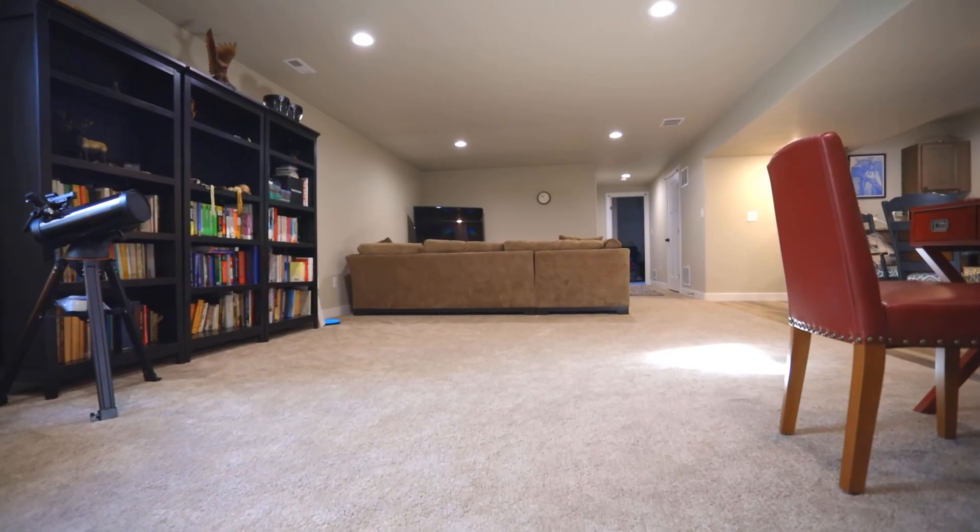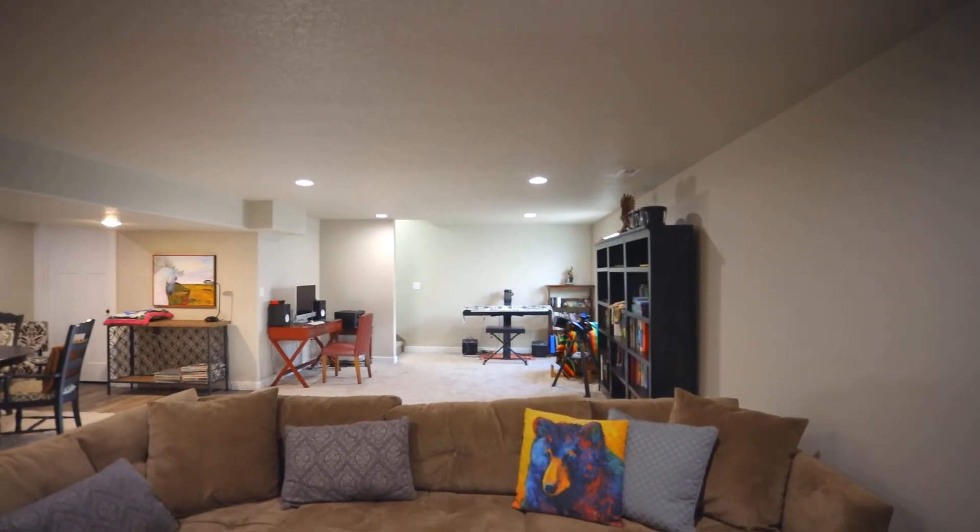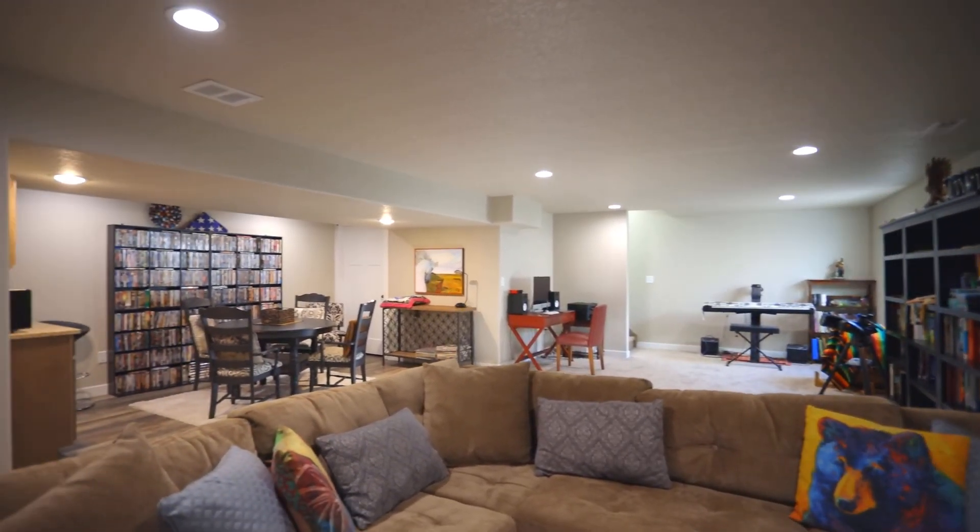From upstairs to downstairs, plenty of space for entertaining. Just minutes away from I-25 as well as Colorado Springs, this is the perfect home.